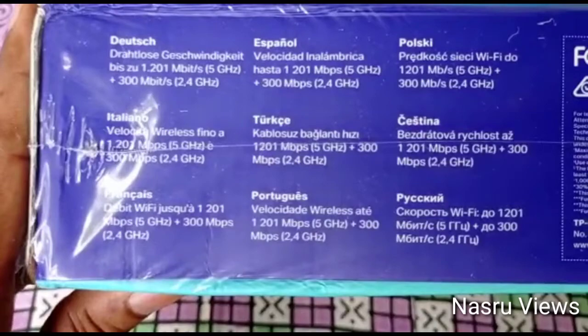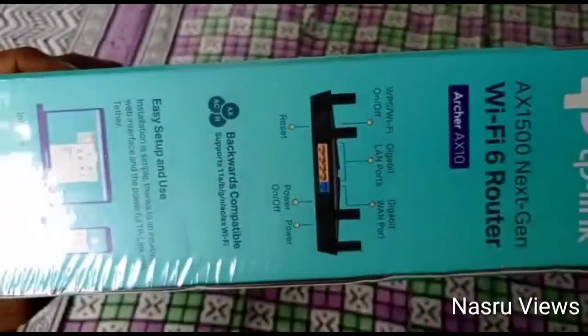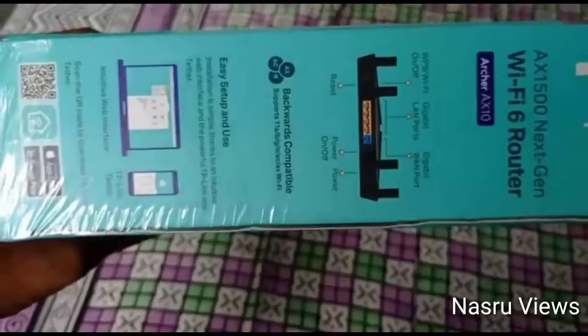Wi-Fi 5 GHz gives 300 Mbps and 2.4 GHz is also available. I have WPS, Wi-Fi on-off button, reset button, power on-off button, power charging, gigabit WAN port, and LAN ports. There are a lot of options.